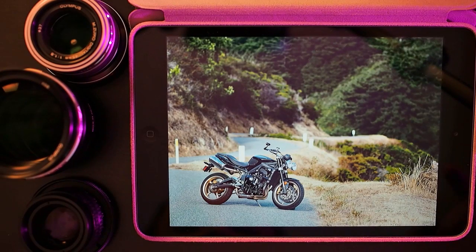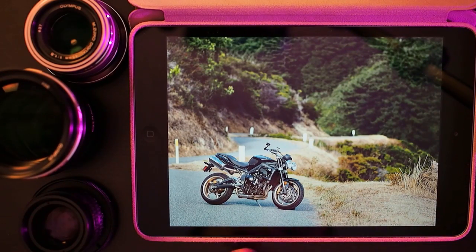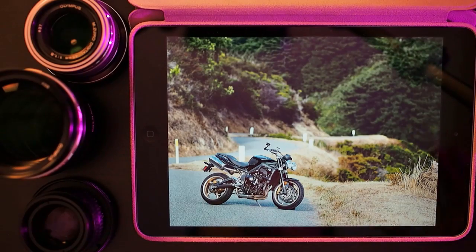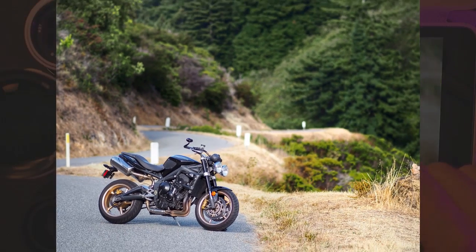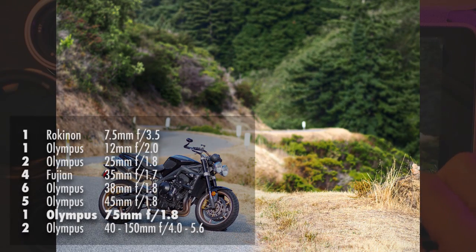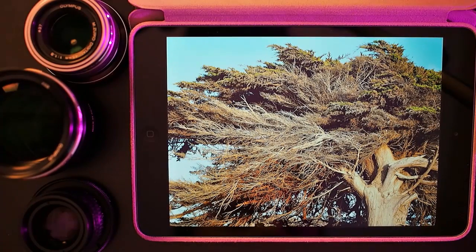Another photo of my motorcycle, this one shot with the Olympus 75mm lens — probably taken basically right after I got that lens. What's cool about this lens is that you can do a portrait-style shot like this where it's a full-body shot but the focal length still blurs out the background. That's part of why people really like this lens, and the other part is that it's just ridiculously sharp with fantastic detail.